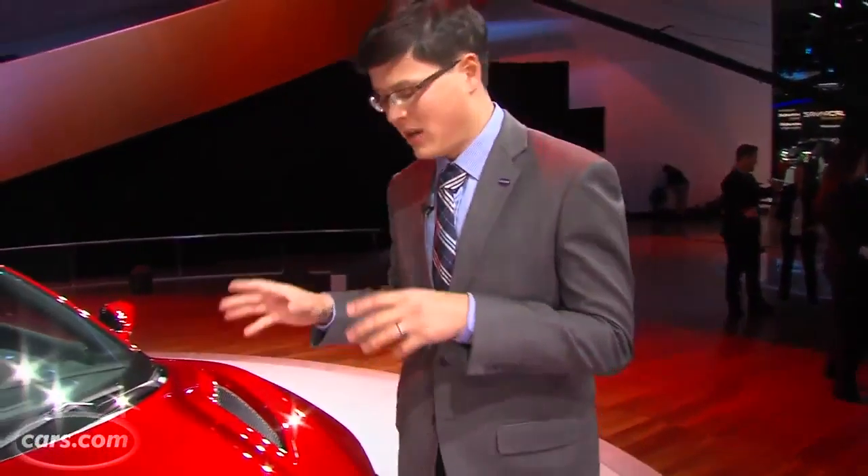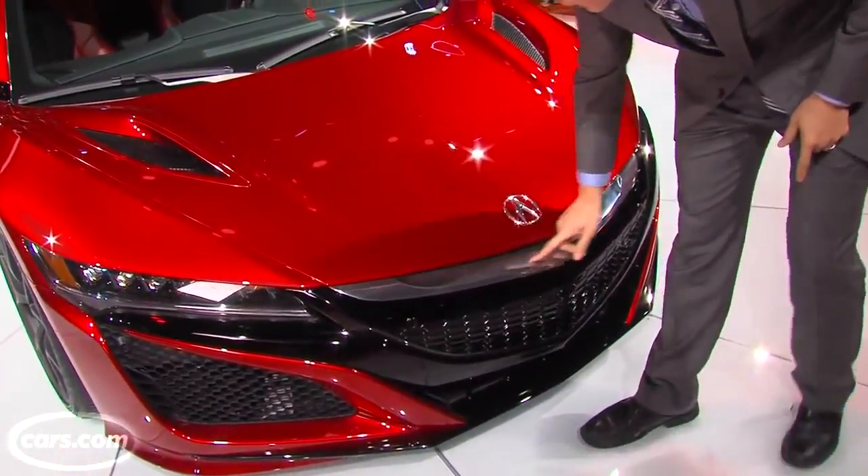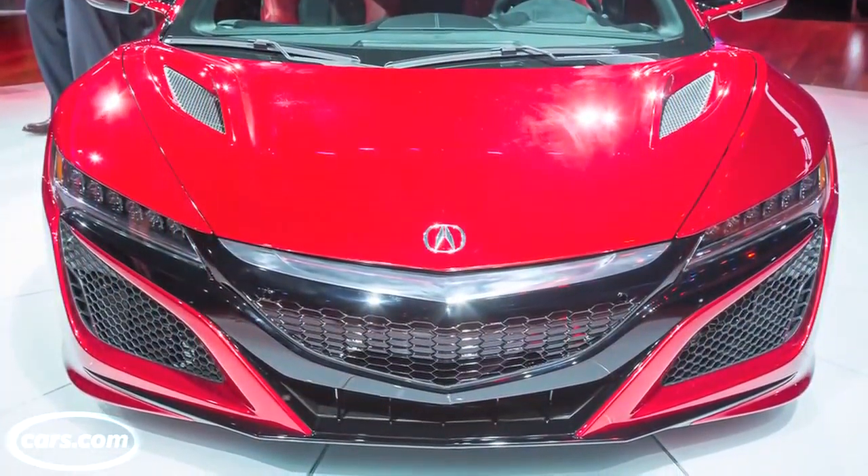Now, like the original NSX and both concepts that previewed this car, it's a mid-engine car, very low slung to the ground. Acura's shield-like grille gets to its smallest point yet — it's almost just a stripe here below the Acura logo. You get around the side and there are obviously huge fenders.